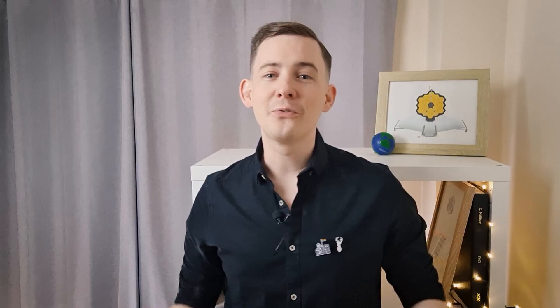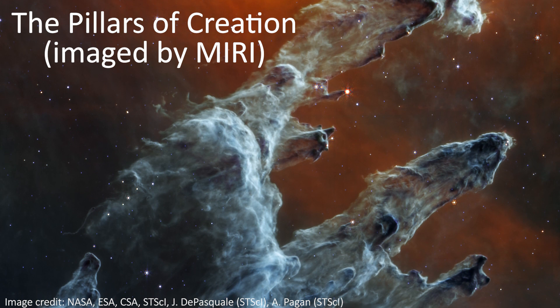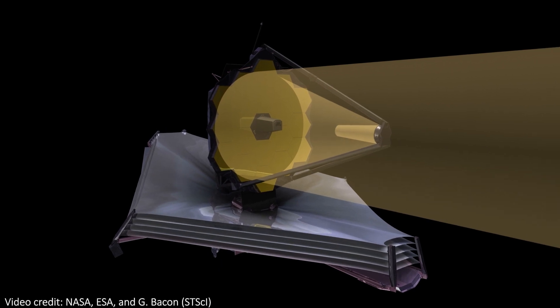On board JWST, there are four separate detectors that can be used to look at all of the cool things in space that we want to look at. They all do slightly different things, in that they look at slightly different wavelengths of light, and some are specialist spectrographs and others are primarily for taking images. Whichever one is best for the job, the mirrors reflect the light in the right way and send it into the detector you want to use.